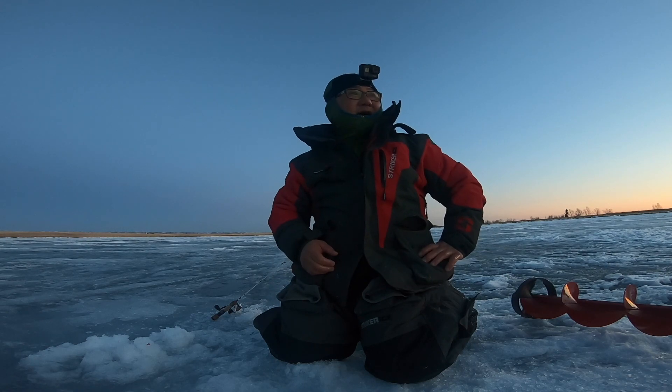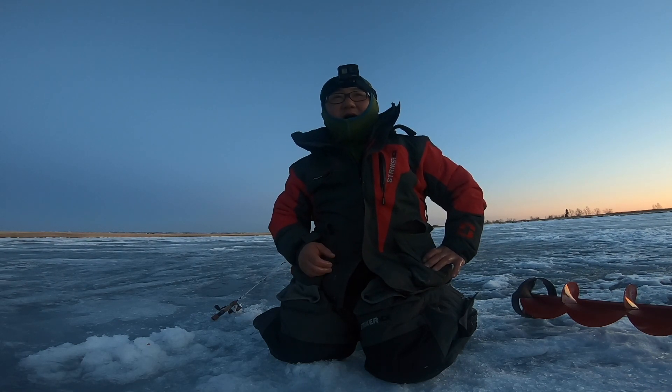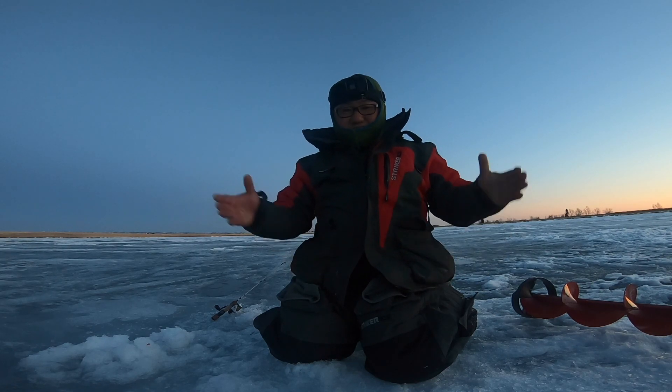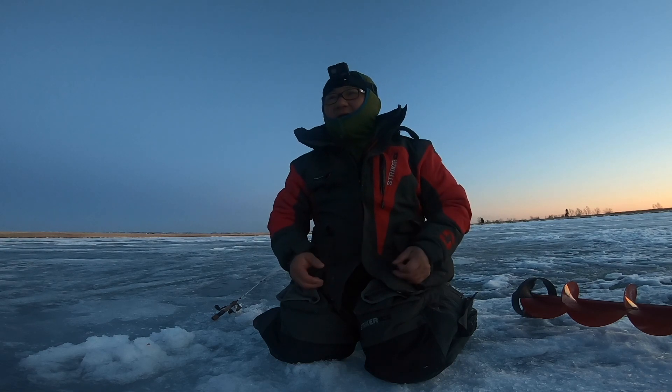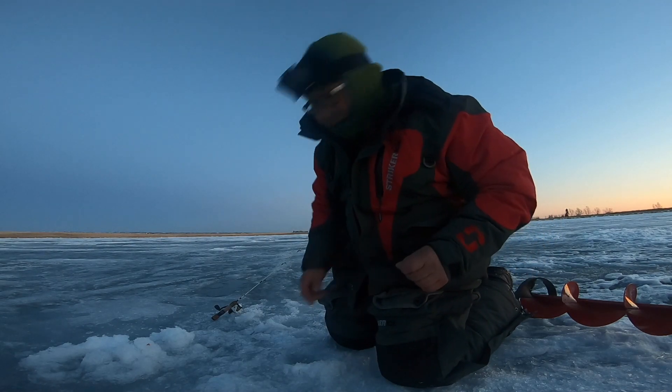Did you see that? What a big walleye! It's the first time I caught a 24 inches. Big! Wow, it's a good start. Now, okay, let's go catch another one.